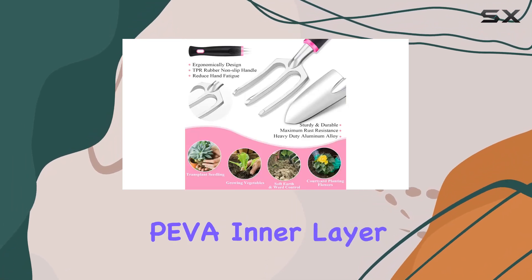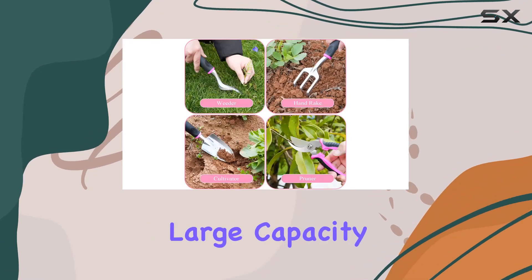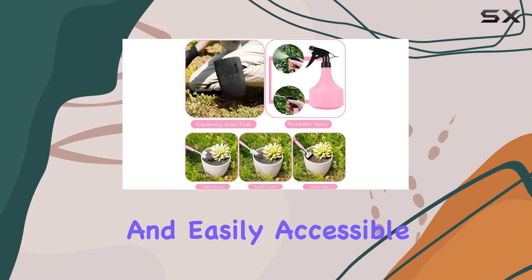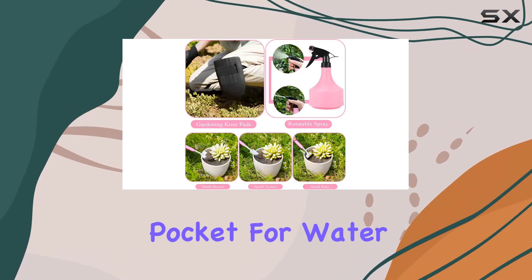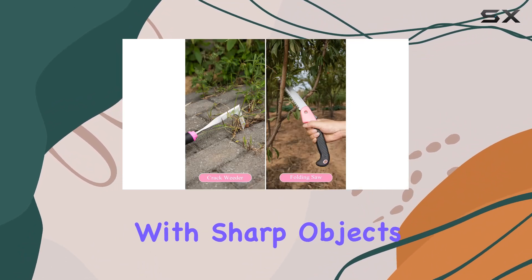The bag has a waterproof inner layer and an Oxford cloth outer layer, with nine large-capacity side pockets to keep all your tools organized and easily accessible. It even has a detachable pocket for water storage, though it's wise to avoid storing water in it with sharp objects to prevent leaks.